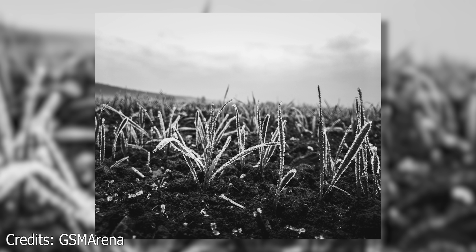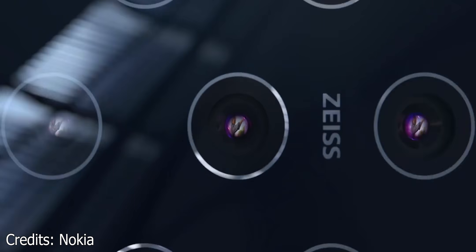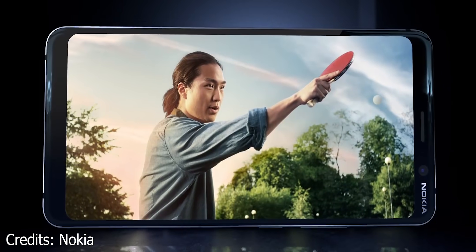The Nokia 9 is also expected to fare well under low light. Nokia already has the tech where they are using shots from 5 cameras — sometimes even multiple ones from the same camera — to stitch together one shot, so there's a lot of detail.